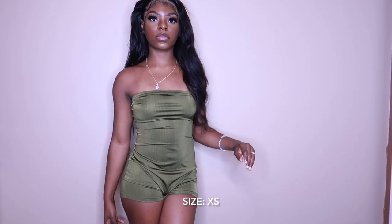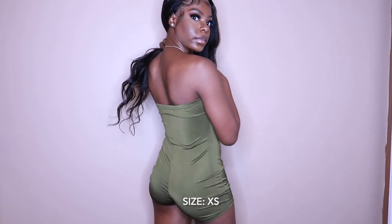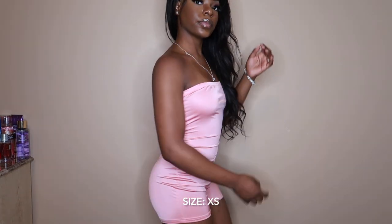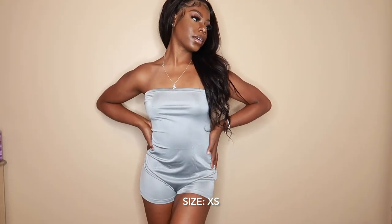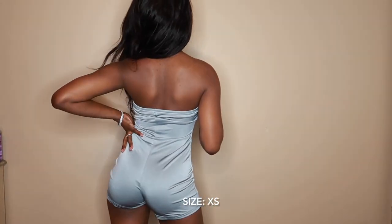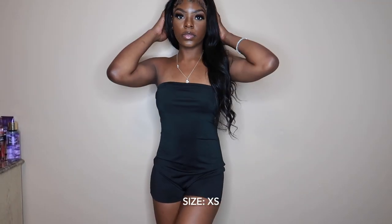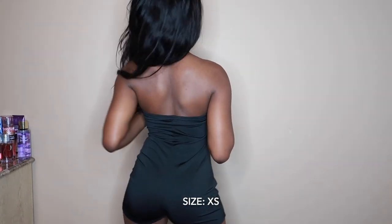Okay guys, so now we're getting into the dresses and bodysuit portion of the video. First up, I just have this pack of four bodysuits — it comes in green, pink, gray, and black. These are really pretty. Some of them fit kind of differently; I think the gray one was the biggest on me, but they were still cute and they still fit. This is stuff that you need for campus — this should have been a necessity, honestly.